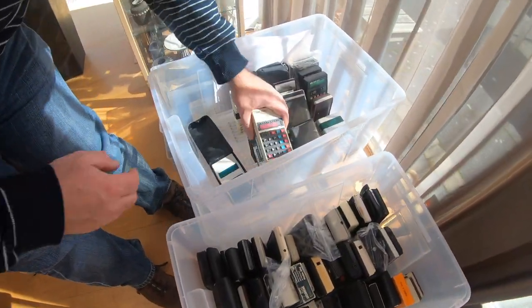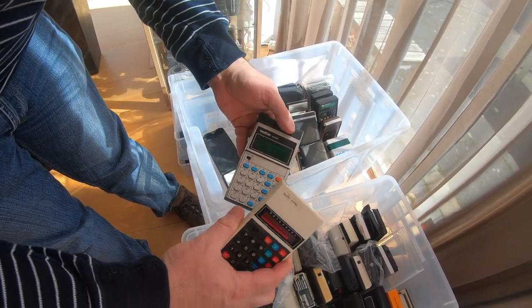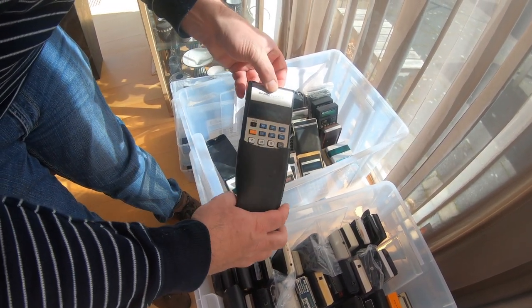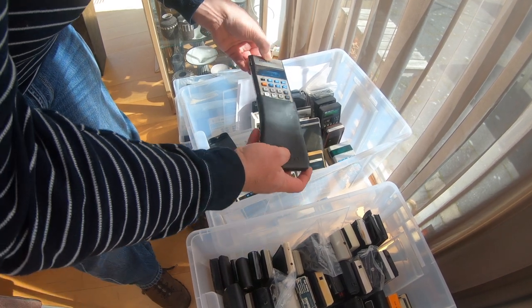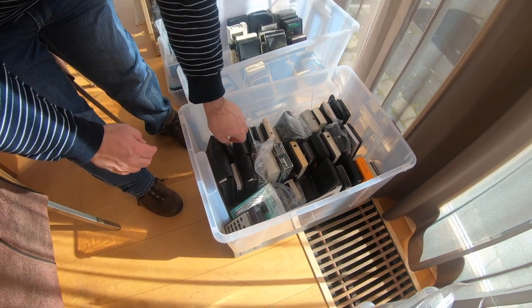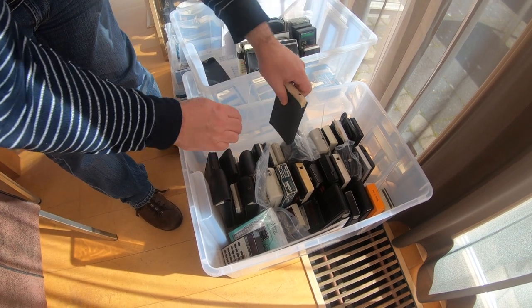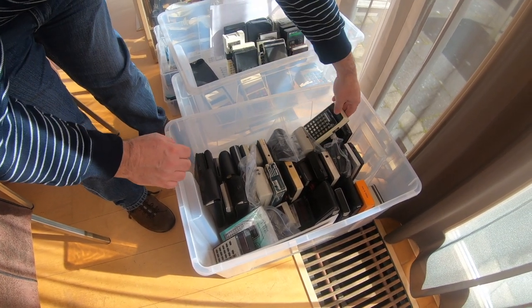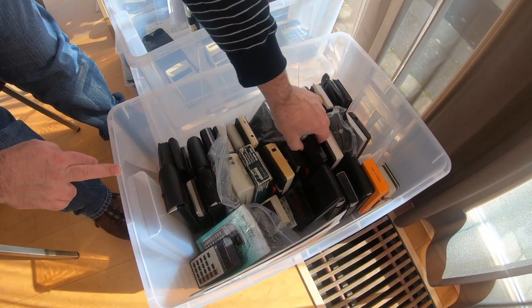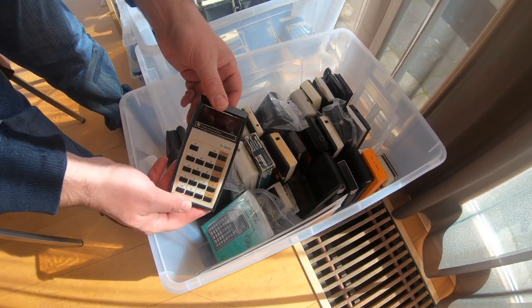Here are some examples of calculators. I've alphabetized these already — Audio Sonic, Brother, a lot of Casios, Canon, Citizen, some Commodores, Monarch, Prince Tronic, Sperry Remington — which has a lot of calculators — and of course Texas Instruments.